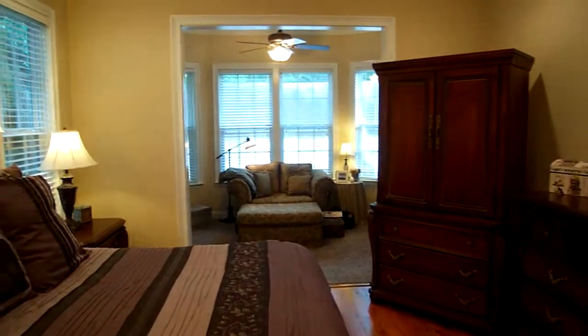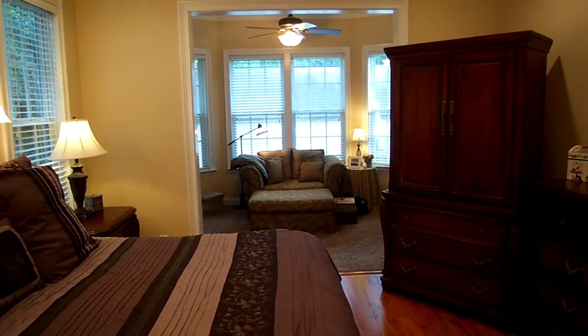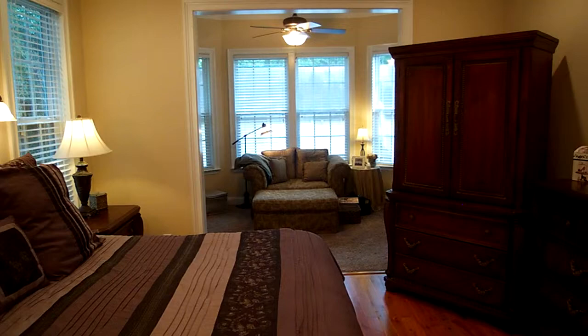Up next we'll go to the upstairs bonus room and have a video up there. So come out and schedule an appointment today. You will not be disappointed by this beautiful home.